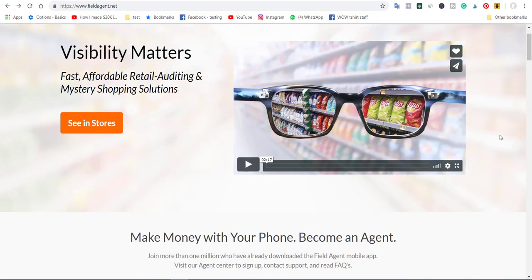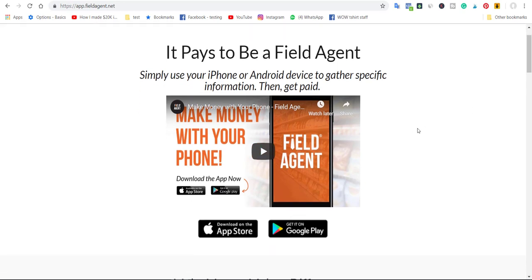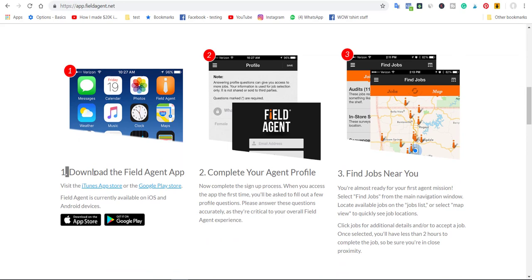If you want to work with them, click the app user link and you'll land on their page where you can watch example videos. If you are interested in working with this company, head over to the App Store if you're using iPhone, or get the app from Google Play if you're using Android. The steps are: number one, download the Field Agent app; number two, complete your agent profile and find jobs near you.